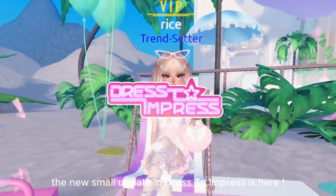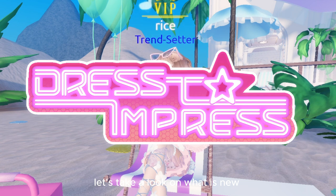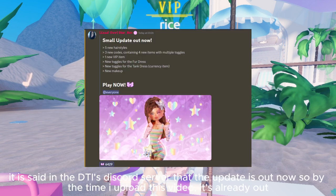Hello everyone. The new small update in Dress to Impress is here. Let's take a look at what is new. It is said in the DTI's Discord server that the update is out now, so by the time I upload this video it's already out.